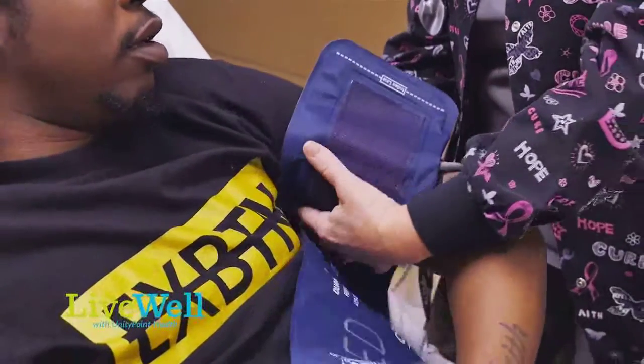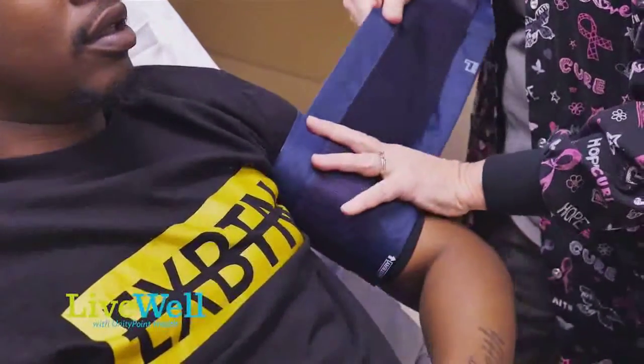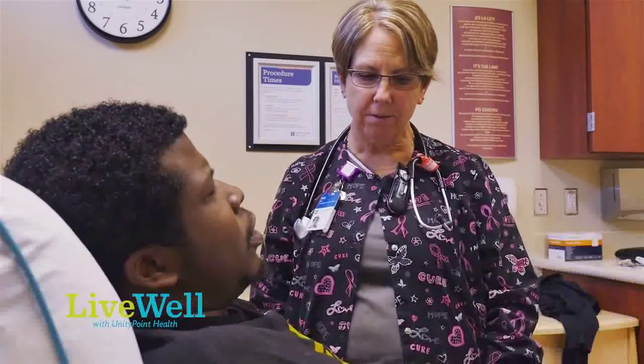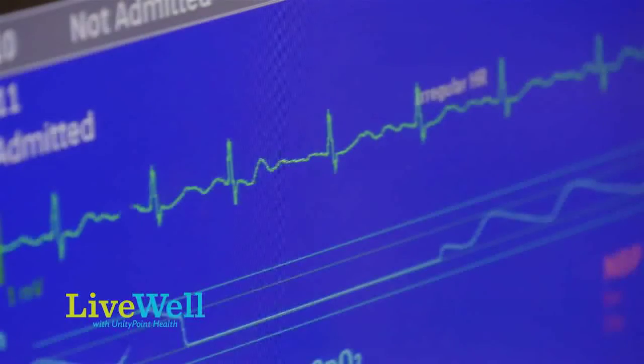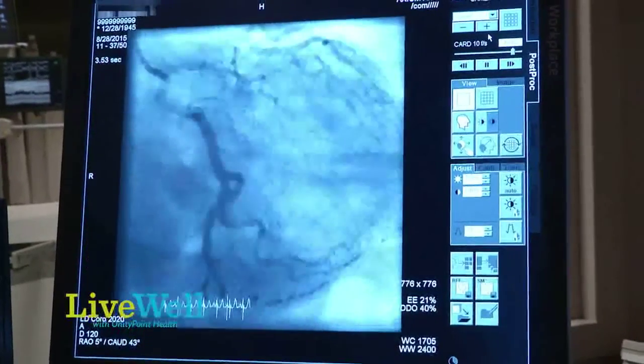When we see someone in clinic on suspicion of heart failure, we start with vital signs, medications, their family history, congenital issues they may have been born with. We always obtain an EKG, and then most importantly an ultrasound of the heart.